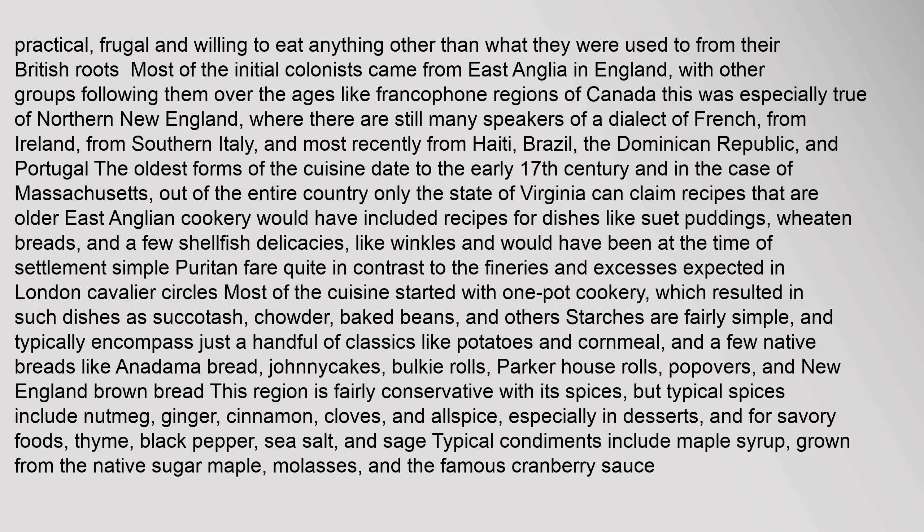Most of the initial colonists came from East Anglia in England, with other groups following them over the ages like Francophone regions of Canada, Ireland, Southern Italy, and most recently from Haiti, Brazil, the Dominican Republic, and Portugal. The oldest forms of the cuisine date to the early 17th century; only the state of Virginia can claim recipes that are older than Massachusetts. East Anglian cookery would have included recipes for dishes like suet puddings, wheaten breads, and a few shellfish delicacies like winkles — simple Puritan fare, quite in contrast to the fineries and excesses expected in London cavalier circles.